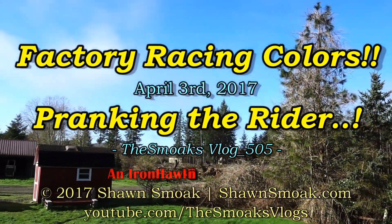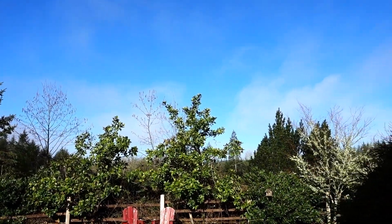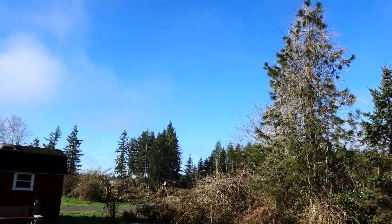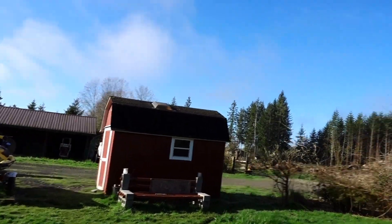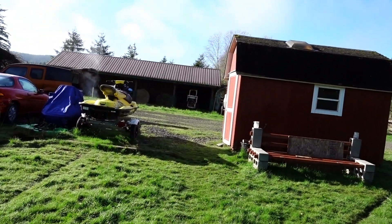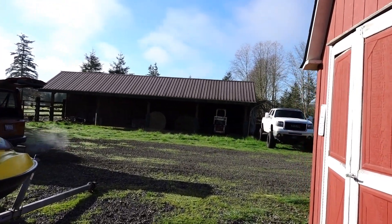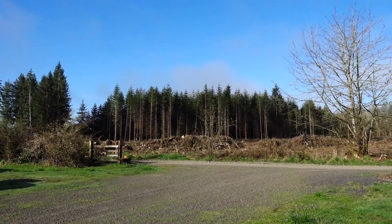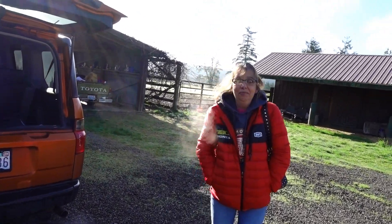Well hello there YouTube, welcome to the 3rd of April. Just broke above freezing here a little bit ago — it was 28 degrees this morning. Yesterday Kelly and I were out back and she's going 'tomorrow will be the nice day.' Of course it is — why is it always nicer on the work days and the weekends when you're free to go play?